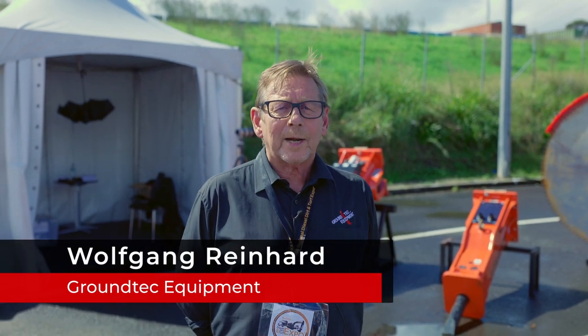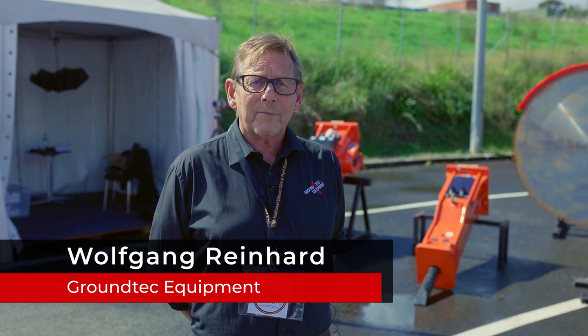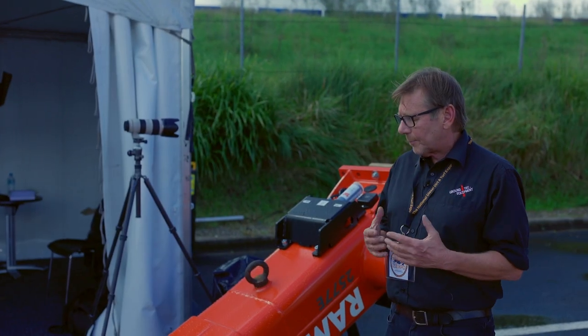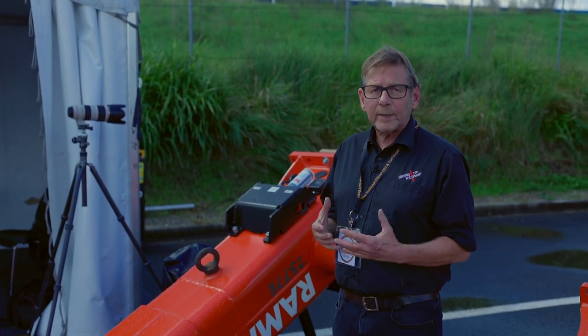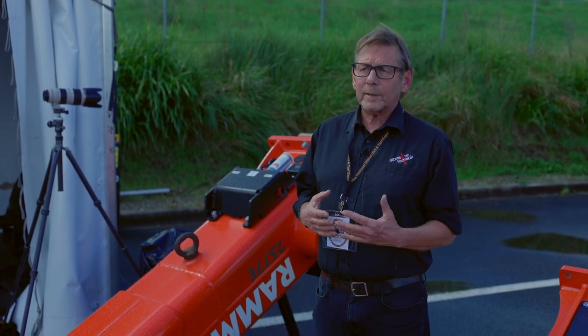Hi, my name is Wolfgang from GroundTick Equipment and I'd just like to show you some of the products we have available. Ramhammers have been the first ones in the market making a fully hydraulic rock breaker, not a gas-fired hydraulic rock breaker.